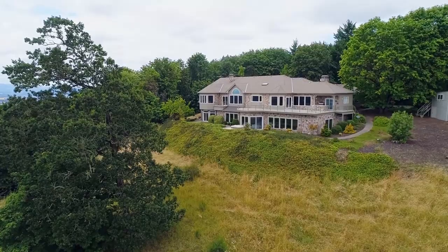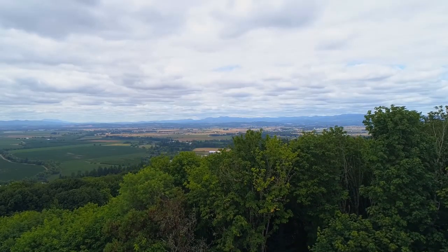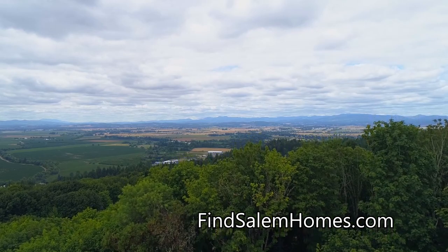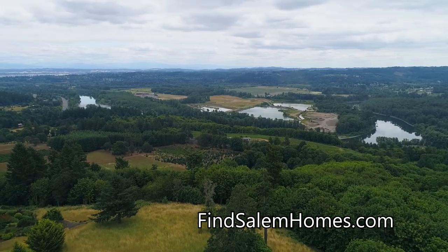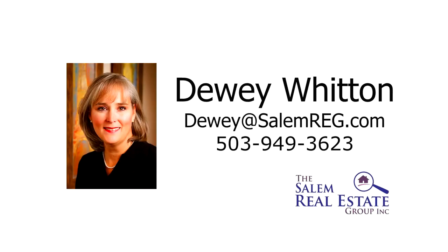An exceptional home and property — you'll find it all here, ready for you to call home. This is just a preview; there's so much more for you to see. For more information or to schedule your own personal tour, please contact Dewey Whitten with the Salem Real Estate Group at 503-949-3623.